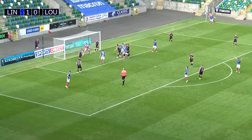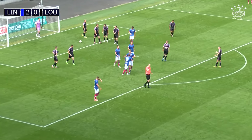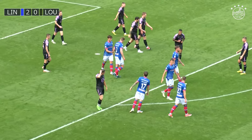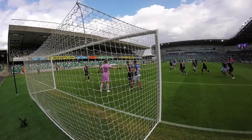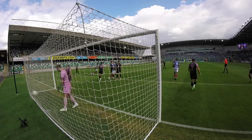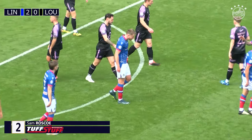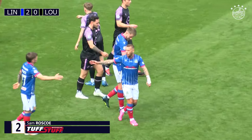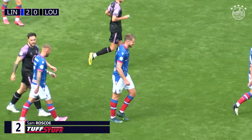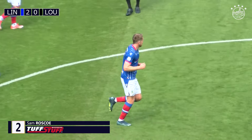Ball comes in from the right. Header — and Linfield 2-0 up! Sam Roscoe with a fine header into the bottom left corner, and Linfield in cruise control. Good header. Great delivery from Joel Cooper and he's just attacked the ball really well — he's got in front. Nathaniel Ferris was marking the centre forward, good in the air. But centre forwards aren't great at marking. Sam's just got across him and planted it in. We spoke about it last week on commentary — it was something I felt Linfield were missing last season.